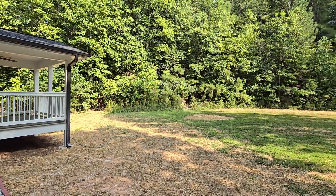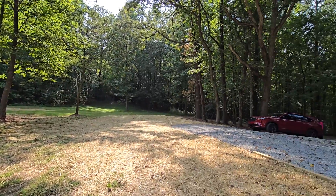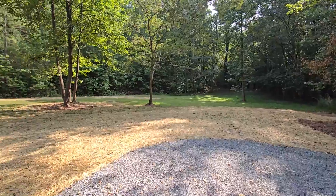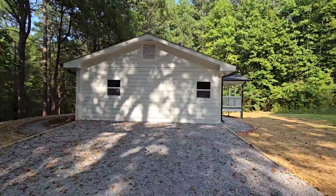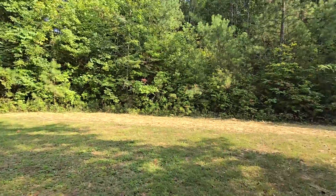And when you're ready to relax, step out onto the rear covered deck. Sip your coffee and take in the peaceful surroundings — a perfect mix of woods and open land, just waiting for you to enjoy the wildlife or perhaps plant your very own garden.